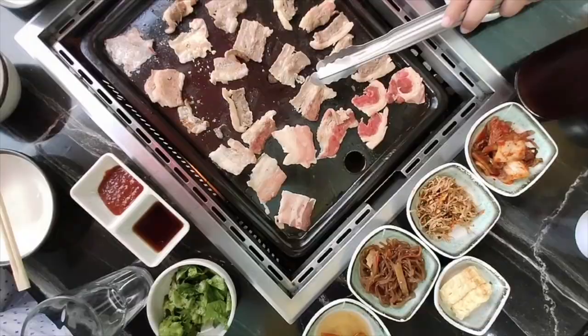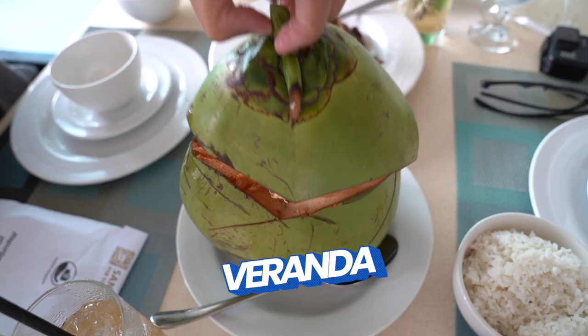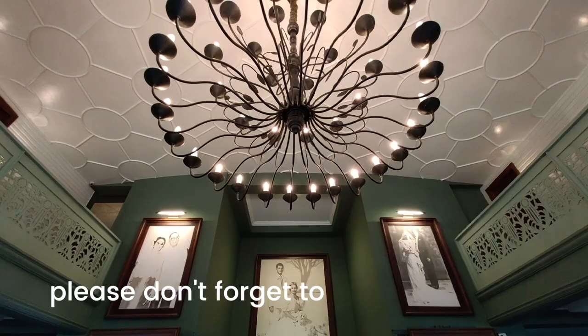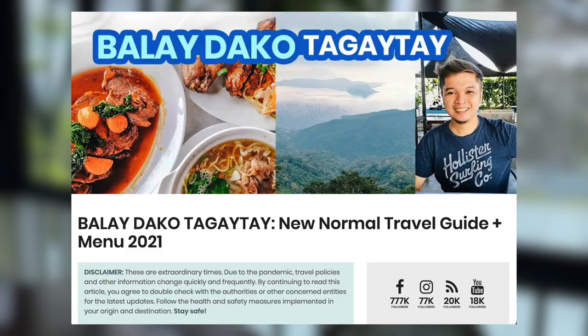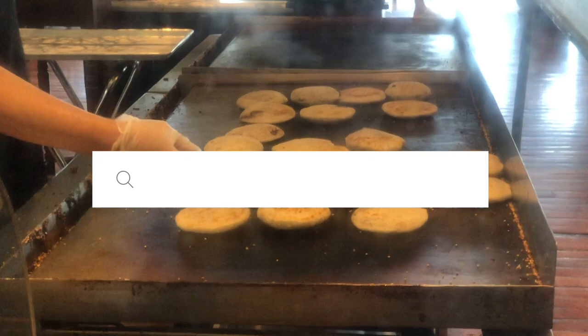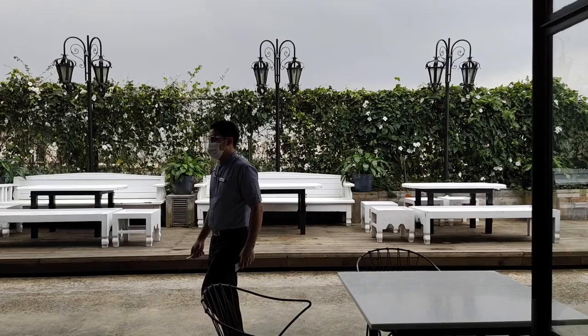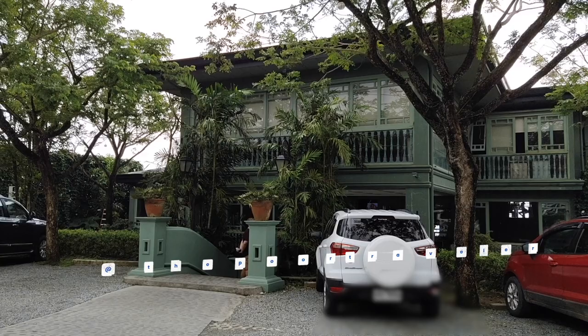In our next videos, we'll be taking on other restaurants in Tagaytay. You don't want to miss those, so don't forget to subscribe and ring the bell to get notified when we have new uploads. If you need more information about traveling around Tagaytay and other destinations near Manila, you'll find comprehensive travel guides with sample itineraries on our website, www.thepoortraveler.net, or check out the links in the description. If you have questions, sound off in the comment section below. You can follow us on Instagram, TikTok, Facebook, Twitter, and YouTube — just look for The Poor Traveler. You may also tune in to The Poor Traveler Podcast on Spotify and Apple Podcasts.